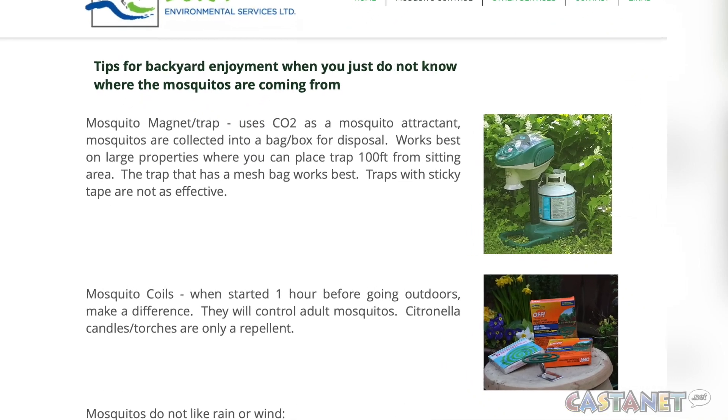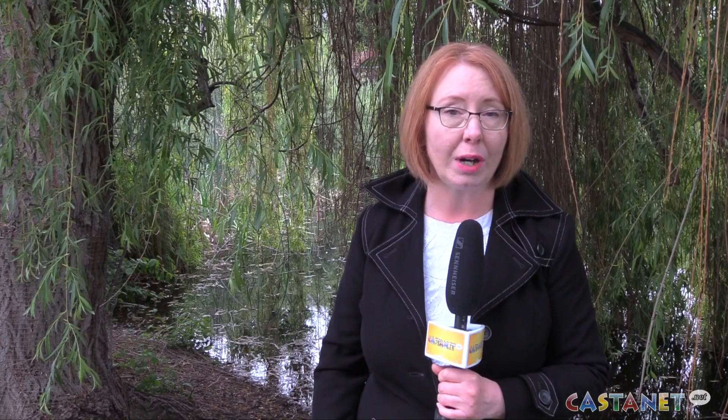If you do want to sit out on your patio or deck in the evening and don't want to be bitten by mosquitoes, you might want to set up some mosquito coils in advance. If you're walking or hiking in the early hours or into the evening, make sure to wear long clothing and apply insect repellent containing DEET.